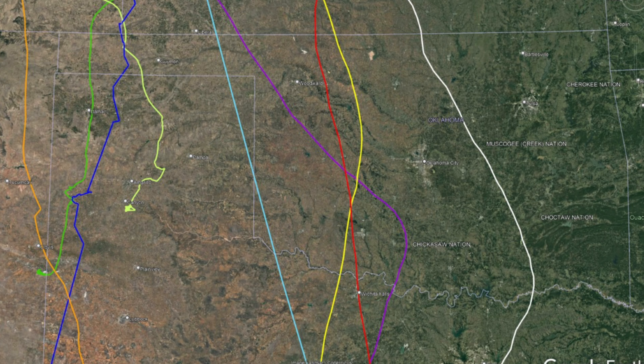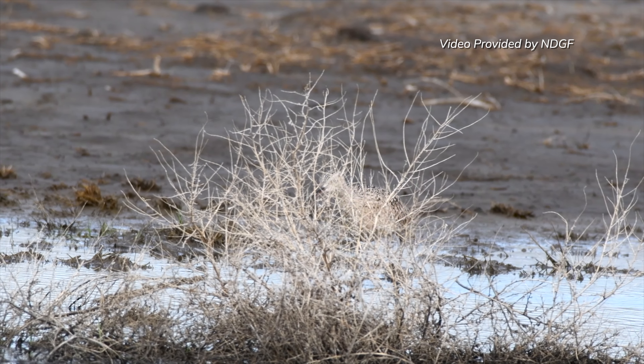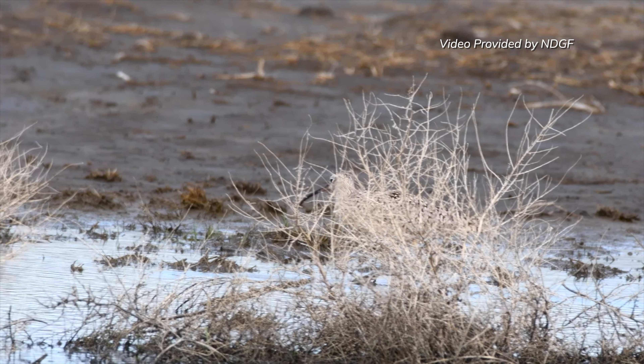Here in Oklahoma, there are only 100 to 150 pairs of long-billed curlews, making them very rare in the state. They nest only in the western half of the Panhandle in the short grass prairie region, and sometimes in winter wheat fields as well.